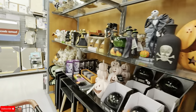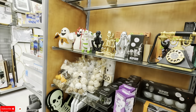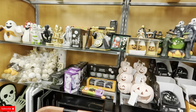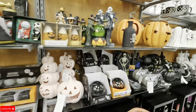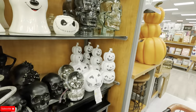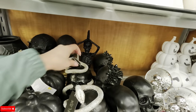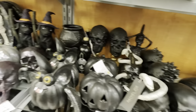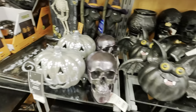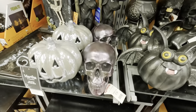I'm going to go ahead and wrap this video up. I just came to do a little browsing here at TJ Maxx. I showed you a little bit of everything. Thank you for browsing with me today. If you like my video, subscribe and hit the notification bell so you get notified every time I upload. I'll see you guys on the next one. Bye!